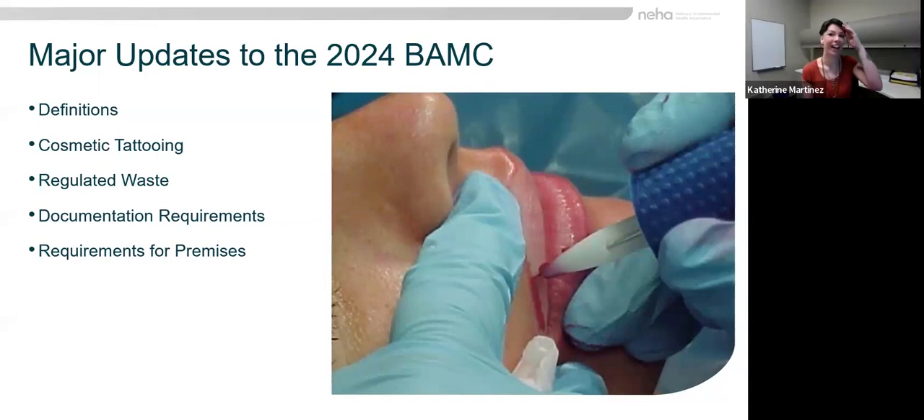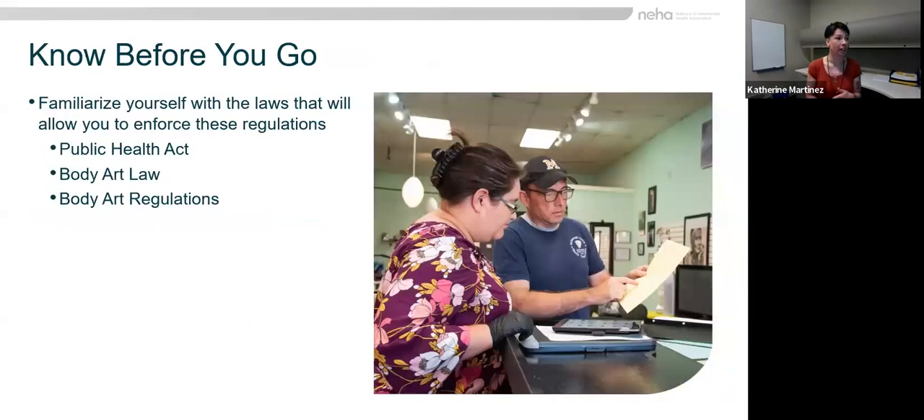Thank you, Austin. I'm with the state of Michigan — I work for a local health department — and we have been working on updating our regulations. So that's my perspective as we work through this. Before you start diving into everything, you want to have a plan of what you're going to do.